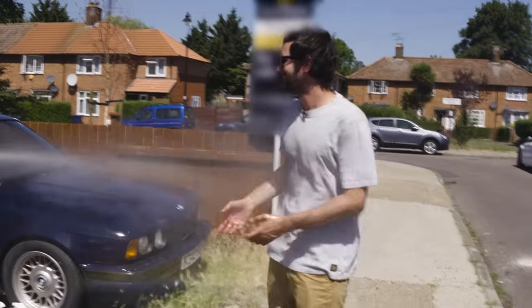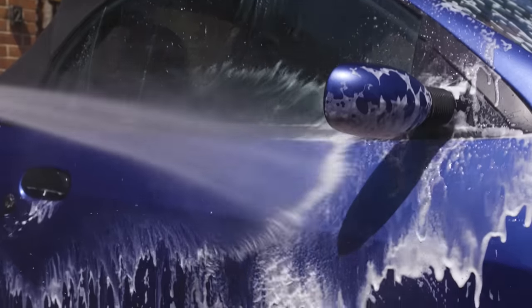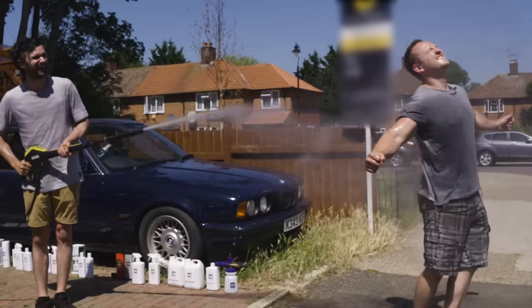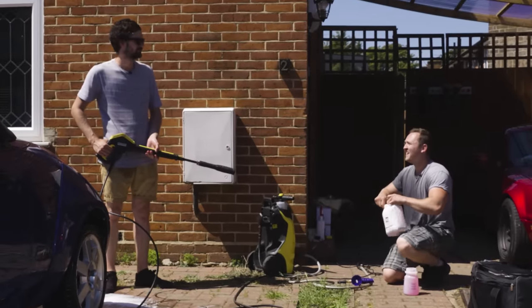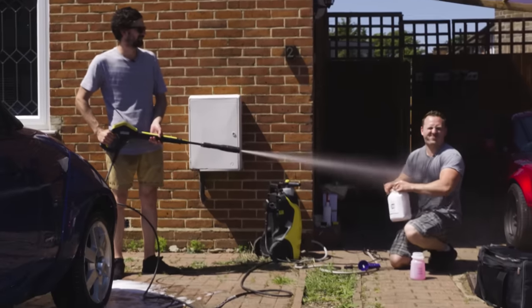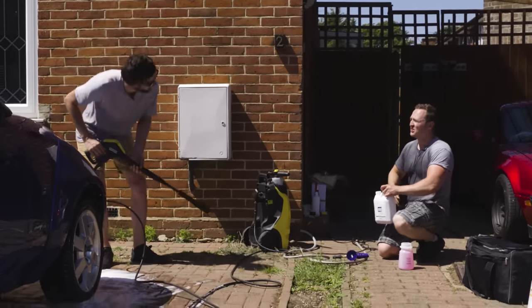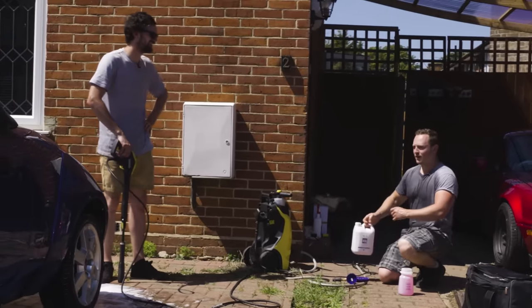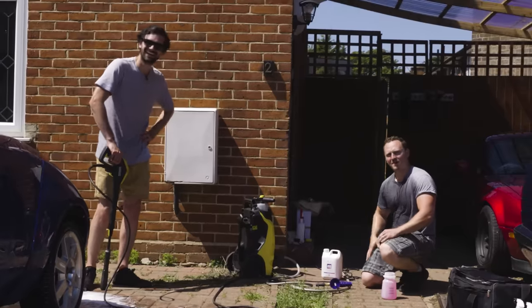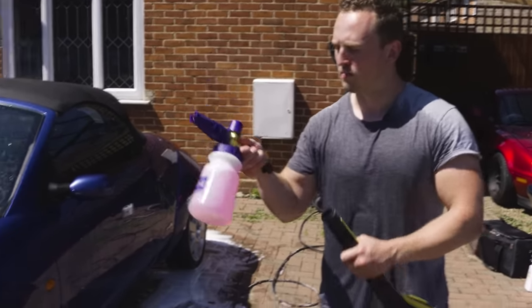Do you know what? It's actually lovely, man. It's dripping down my boxers. It's actually quite pleasant. Right, now we've done the polar blast and rinsed it, it's time to do the polar wash.